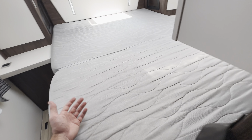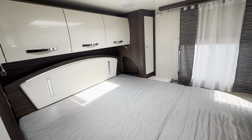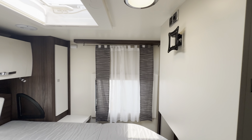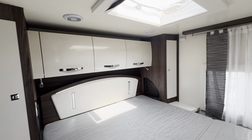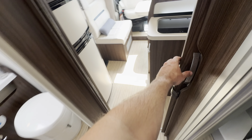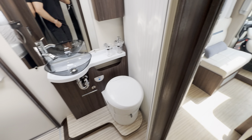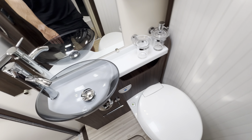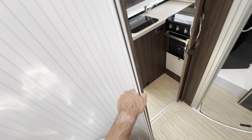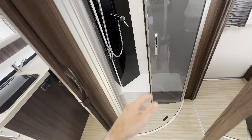At the very rear you've got a lovely island bed over the back garage, with space to put a nice big flat screen TV there if you wanted. There's lovely lighting all the way around. Then you've got your washroom which works as an ensuite — you can separate that off — with a wash basin, electric flush cassette toilet with closing doors, and a nice separate shower too.